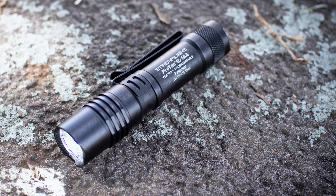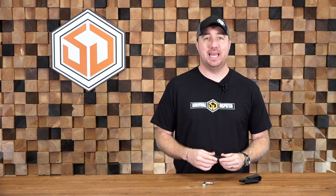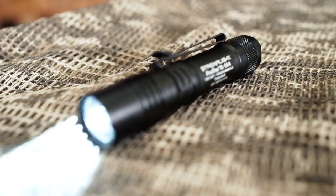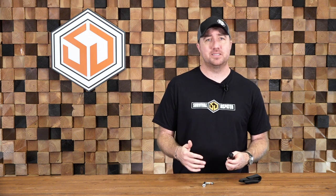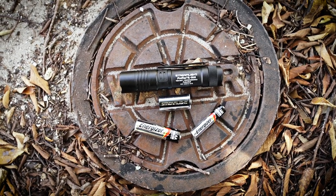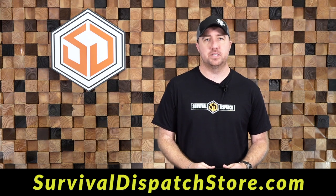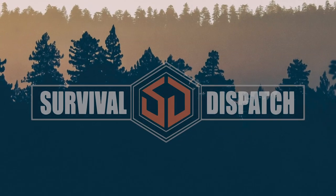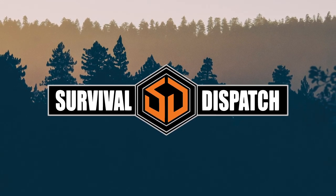Today you can pick up the Streamlight ProTac 1L-1AA from the Survival Dispatch store for $39.95. With the ability to run three different cell batteries and the full functionality of it, for that price it's an amazing survival flashlight that I think you should have in your preps. Face it, guys — when it comes down to helping people, loved ones, and family members, it's a guarantee that they're probably going to have one of these batteries just laying around in a kitchen drawer. You could hand them this flashlight and know that they have what it takes to keep it going during a natural disaster. If you're interested, click the link and it'll take you right to our Survival Dispatch store.